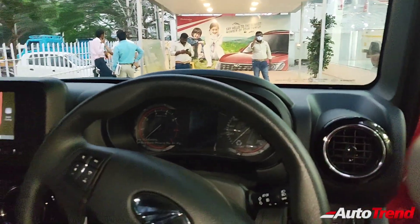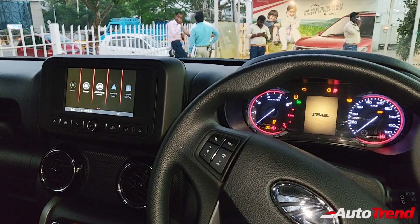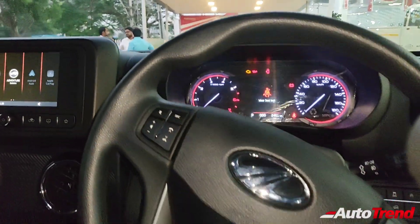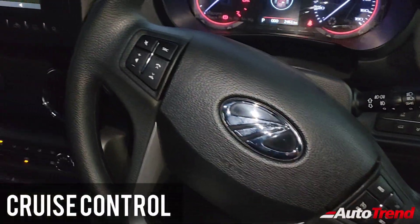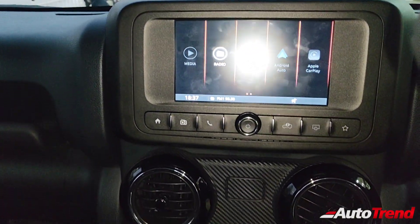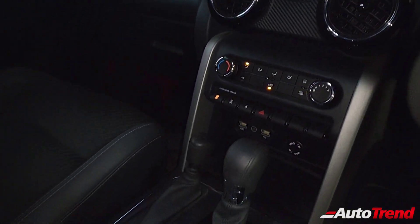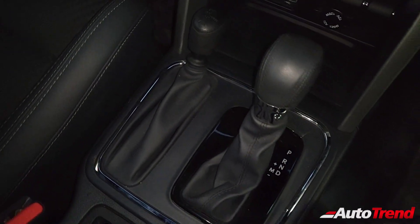Turning on the power, everything including the instrument cluster and the touchscreen system are carried forward from the diesel variants. This being the top spec LX variant, you also get cruise control as standard on the right side of the steering wheel. The touchscreen system is much more responsive than before and also gets Android Auto and Apple CarPlay as standard along with inbuilt navigation. Electronically operated AC controls are also standard across all variants, and the gear lever is also shared with the diesel automatic variant.